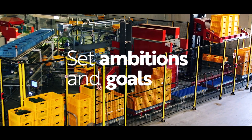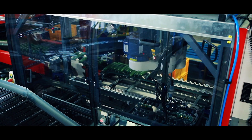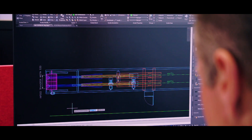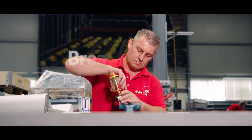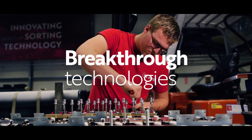We proactively set our ambitions and goals to meet these specific needs. This starts with our passionate and ambitious team. We use an innovation mindset to design and manufacture ground-breaking sorting and packaging solutions. Every day, our specialists collaborate using their extensive knowledge in automation, mechanical and electronic disciplines, to create breakthrough technologies with real-world applications.